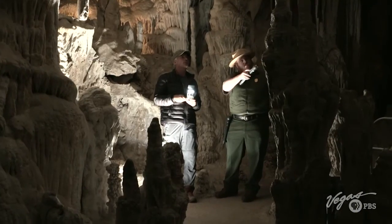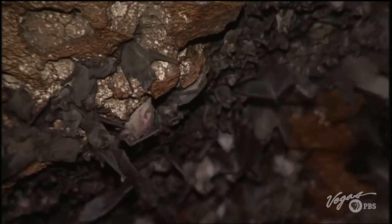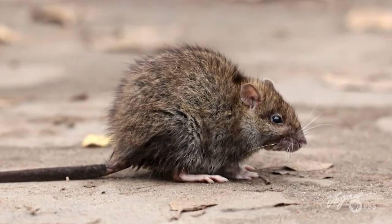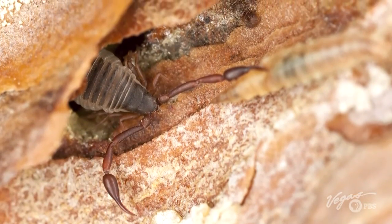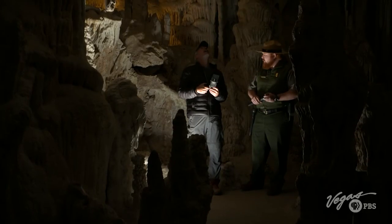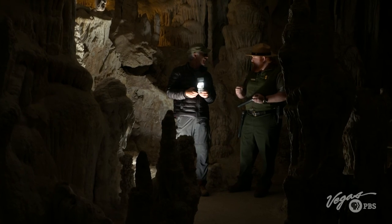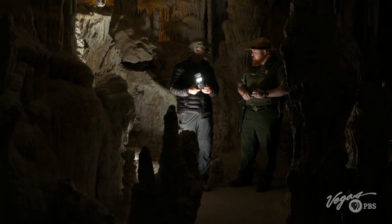Are there any critters down here, anything living down here? We do have bats, pack rats, and pseudoscorpions. What are they eating? What in the world are they living on? Just a variety of little things they bring into the cave. The pseudoscorpions eat tiny millipedes and centipedes and things like that. That's amazing, isn't it?